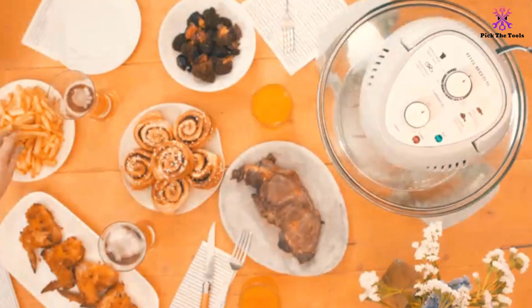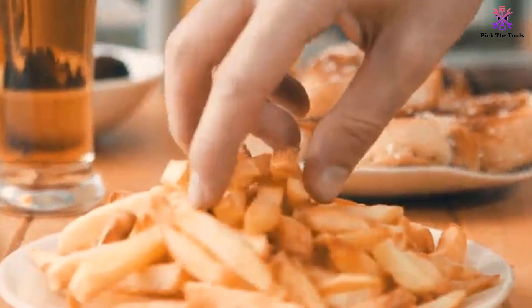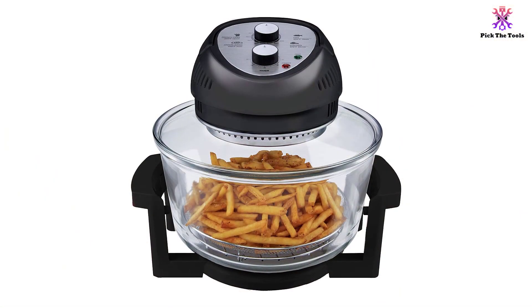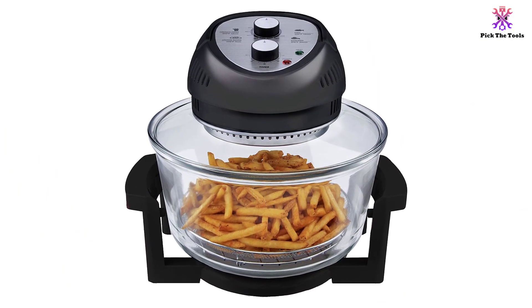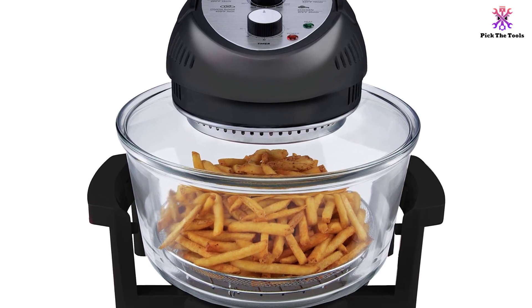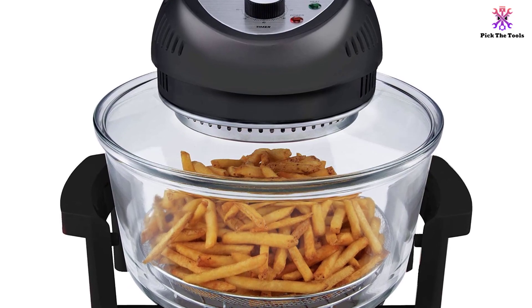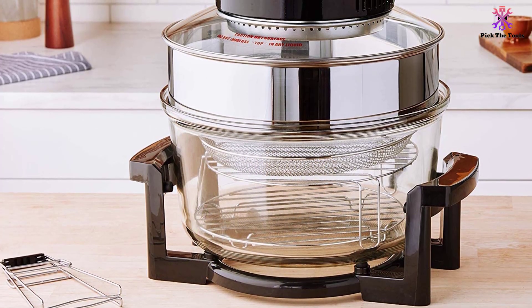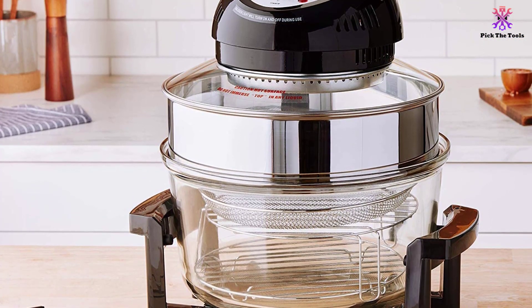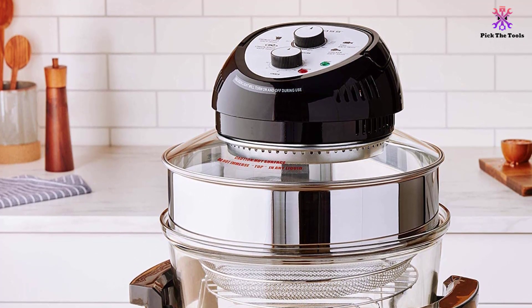The controls on this air fryer are easy to use. On the top of the unit are two dials, one for the temperature and the other for the timer. There is an auto shutoff that turns off the heat when the timer goes off. Two indicator lights also show you that the power and the heat are on. For added convenience, there are also a few directions for specific foods next to the dials. Though a bit heavy, the glass bowl is sturdy and large enough to cook a decent-sized meal. It includes an extender ring for cooking larger foods, a shelf set that lets you cook two different foods at the same time, and a cookbook with over 50 recipes to help get you started.